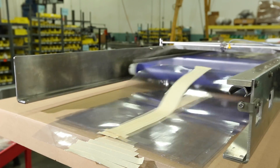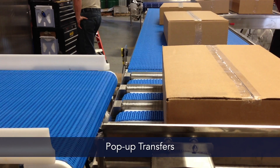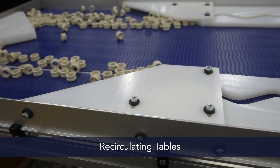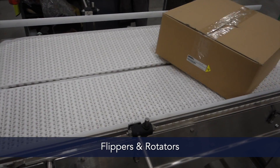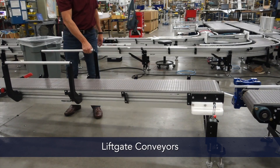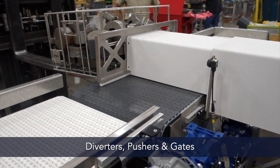We have experience creating solutions including retractable conveyors, pop-up transfers, recirculating tables, flippers and rotators, chicaning conveyors, lift gate conveyors, diverters, pushers and gates, and more.